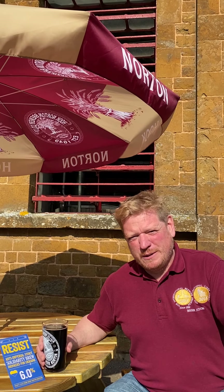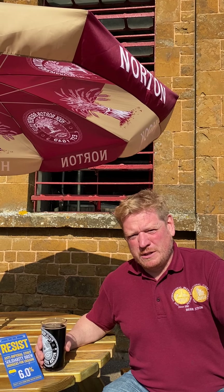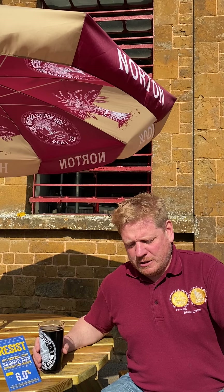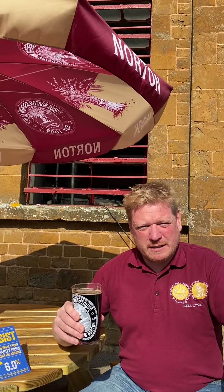It has some Maris Otter pale malt in it, obviously some dark malt, some chocolate malt, and also some huskless black malt. There are some oats in it as well, and then it had some beetroot added at the end of fermentation.